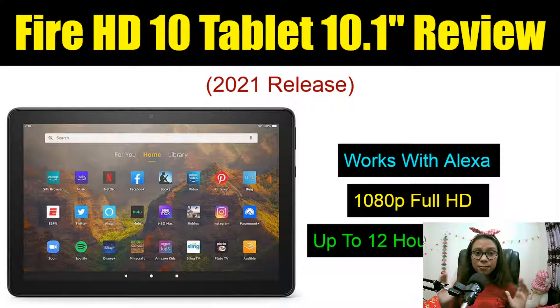Hello everyone, welcome to my Amazon Fire HD 10 tablet 10.1 inch review. This is the latest Amazon Fire HD tablet and it releases in 2021. It has lots of cool features — it works with Alexa, it has 1080p full HD resolution, and it can work continuously for 12 hours because it has up to 12 hours of battery life.